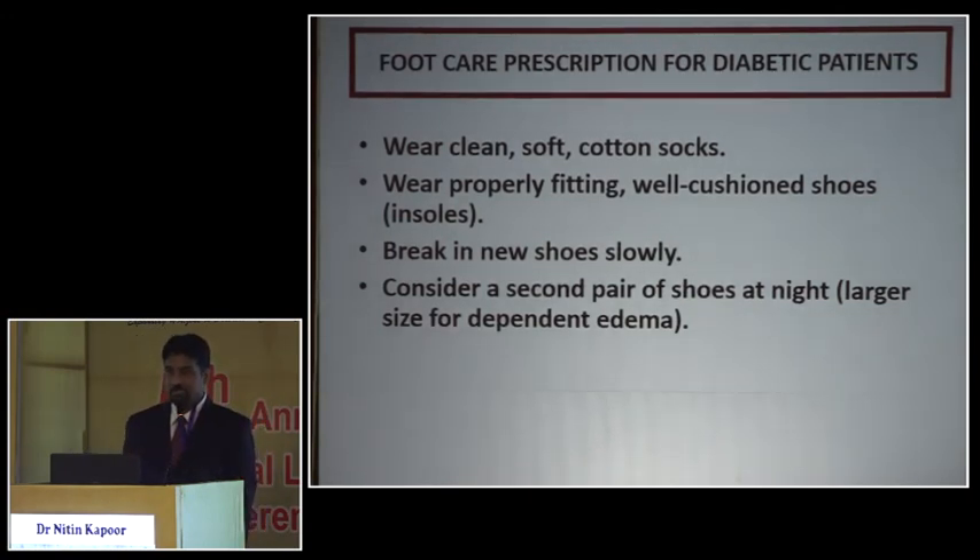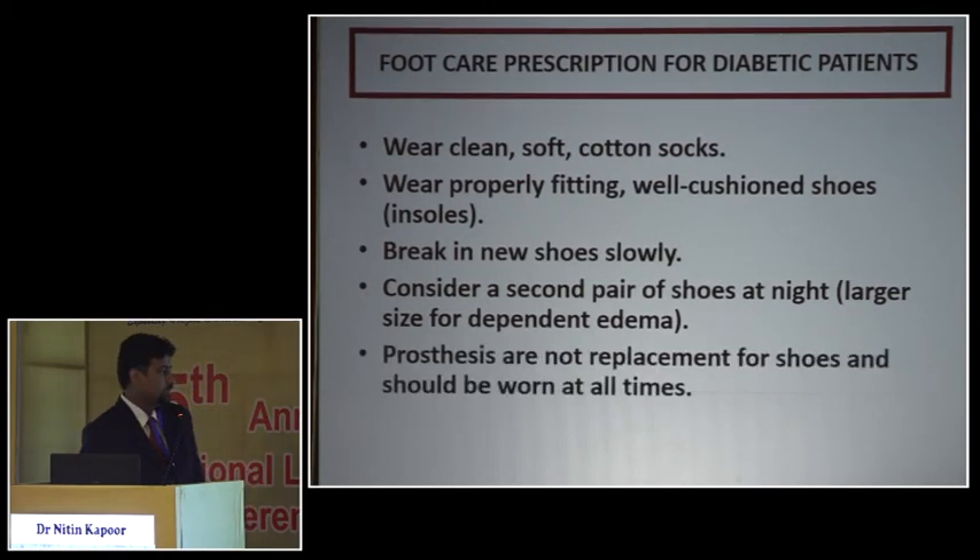Patients with nephropathy have dependent edema — in the morning when they go to the office the edema is minimal, but by the time they return in the evening their foot is almost a full size larger. We've had patients who took a size 7 in the morning and wore a size 8 coming back from the office, and it worked.